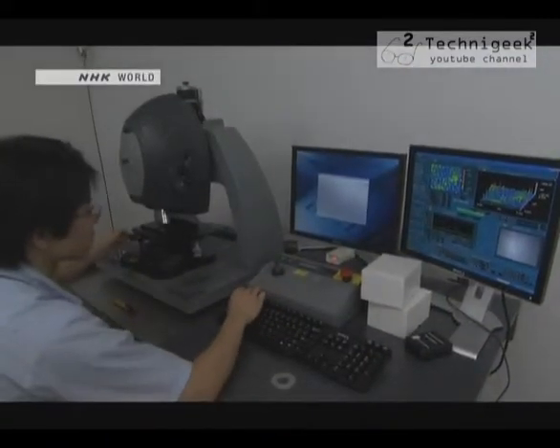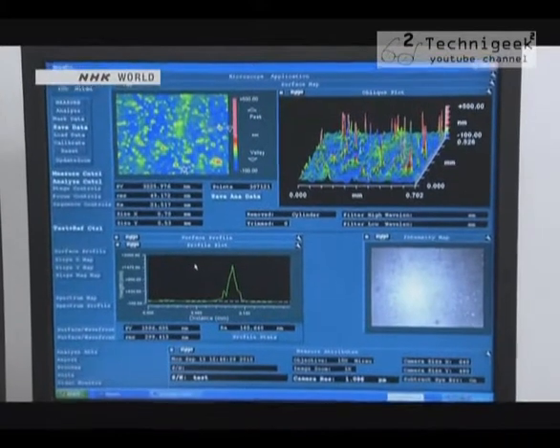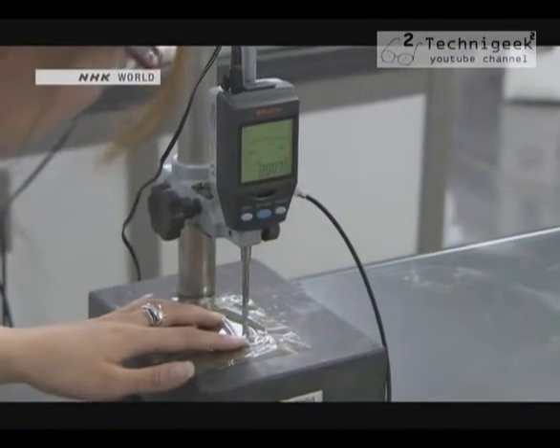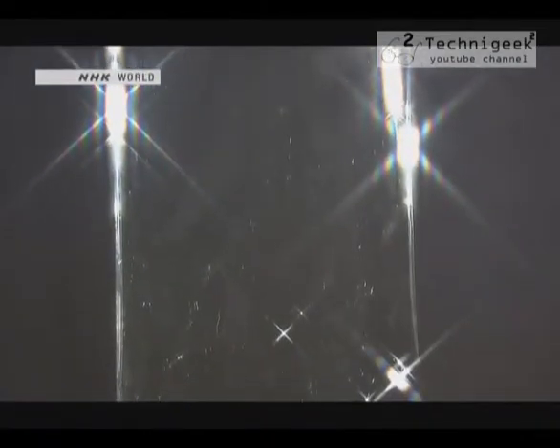What makes the two substrates different? Looking at both under an instrument that shows the three-dimensional roughness of surfaces, the substrate from which the film peeled more easily has almost no irregularity — irregularity made peeling more difficult. By using the smoother substrate, they succeeded in producing a polyamide film that was just 7.5 micrometers thick.